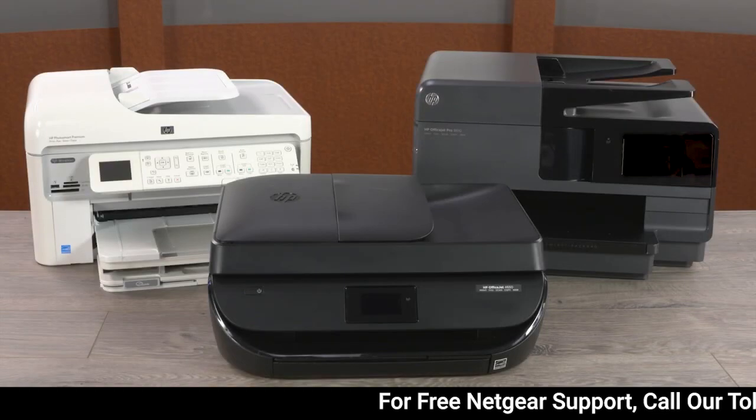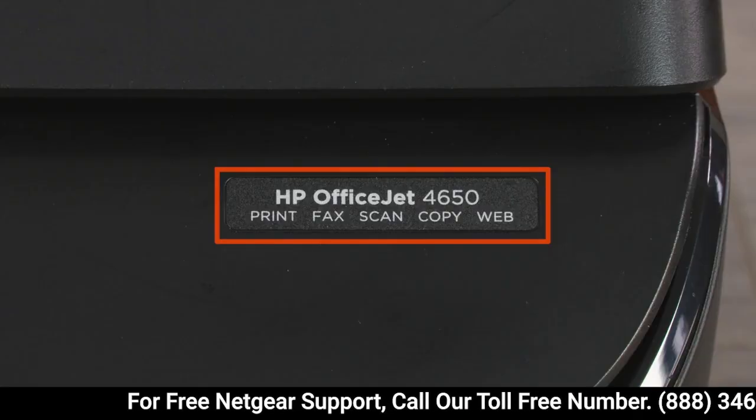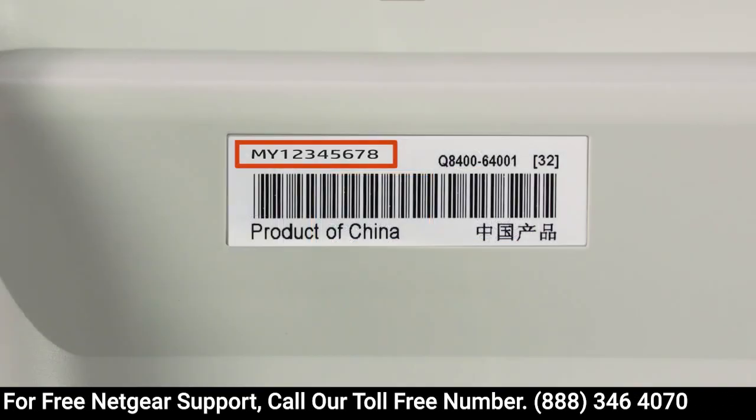Check your printer and its labels to find your printer name and number. What is the difference between a printer name, a product number, and a serial number?